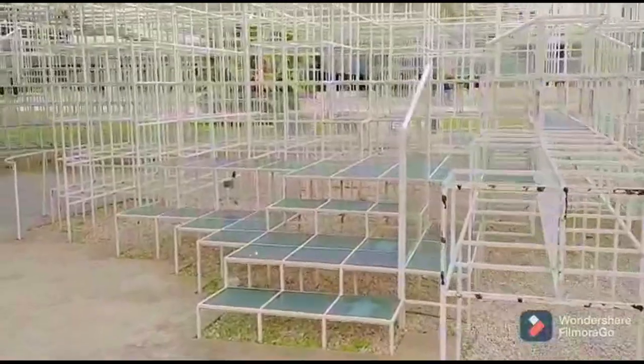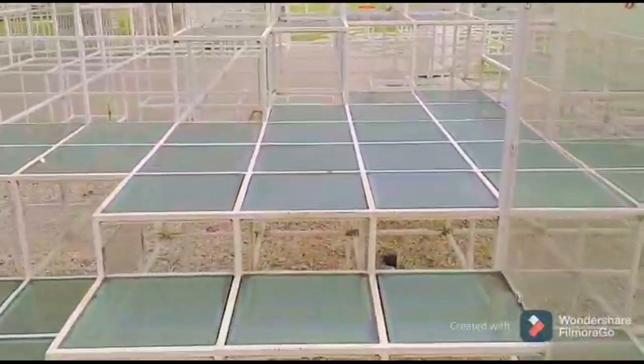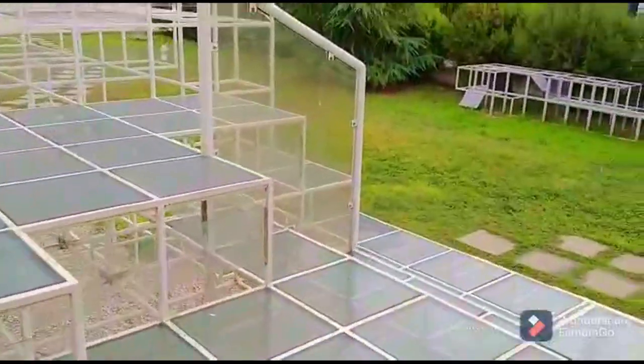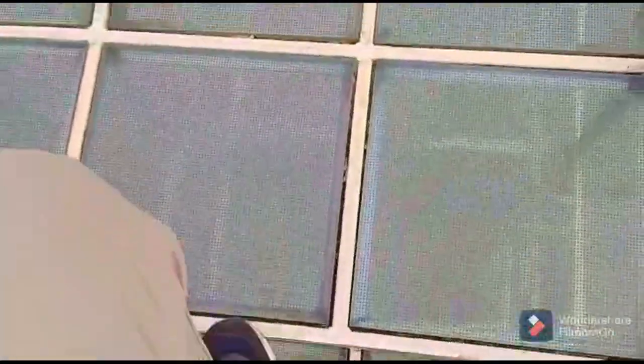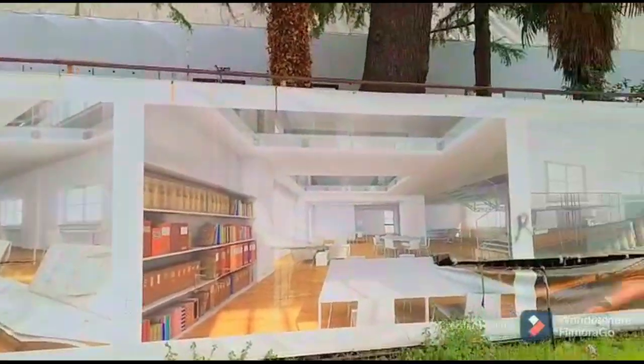I've just stumbled across this sculpture called The Cloud — let's have a quick look at this. I'm disappointed. I've just got to the Pyramid of Tirana and it's actually closed. I stopped a local guy and asked him where the entrance is and he said it's closed because it's under construction.